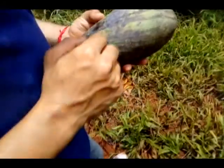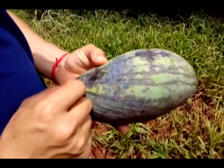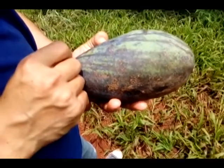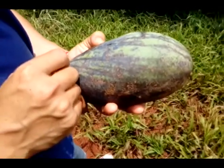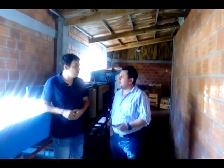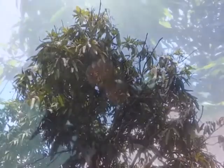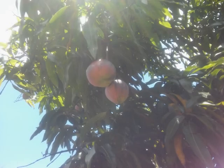El sabor, el gusto no se ve afectado, simplemente la parte exterior. Es la vista, y ahora la gente está muy acostumbrada a comprar con la vista. Una fruta promedio está entre los 400 y 600 gramos. Una planta produce aproximadamente unas 200 a 250 kilos si está bien cargada, dependiendo de la edad y el tamaño.